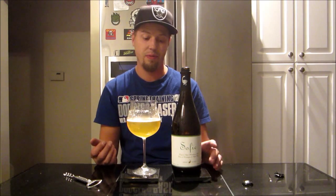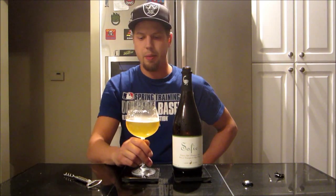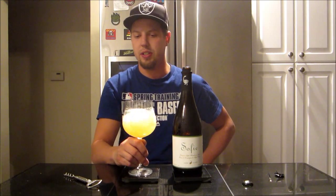It's so affordable too, even coming here to Calgary. I think it was like — I swear it was like 11 bucks for a 750ml. I can't complain at all — it's just delicious.